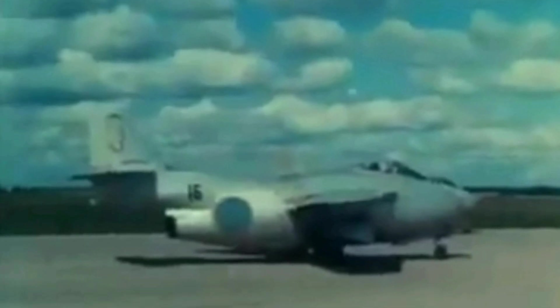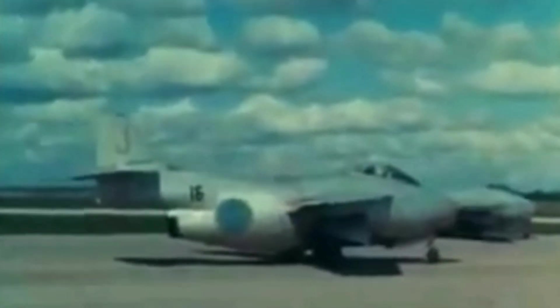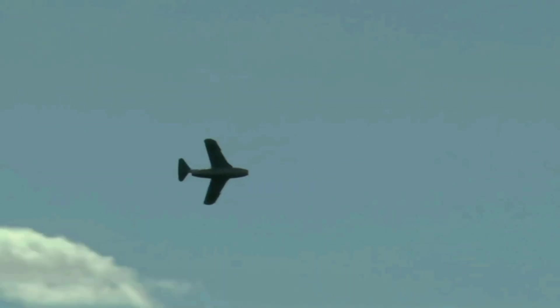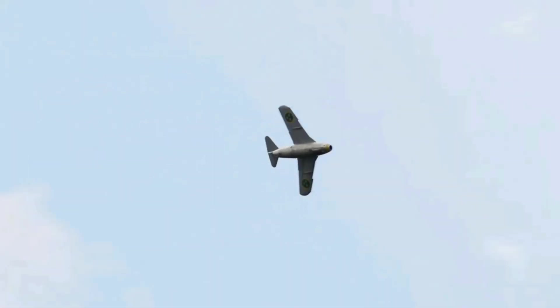The Swedish Air Force ordered three prototypes of the Saab 29 in 1946, and the first prototype flew for the first time on September 1, 1948, piloted by Robert Moore. Flight testing proved that the aircraft exceeded performance estimates and reached a top speed of 1,035 kilometers per hour, making it one of the fastest aircraft in the world at the time. The Tonnen also demonstrated very good agility and maneuverability, thanks to its swept wing and powerful engine.